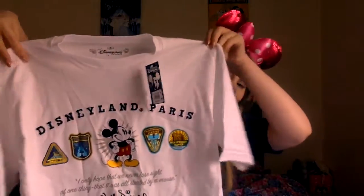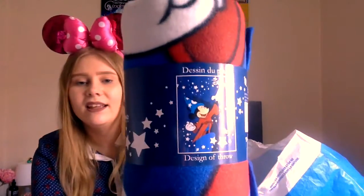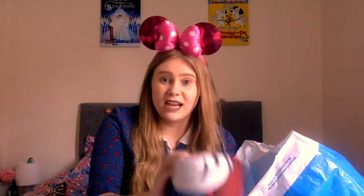Moving on to the next bag now. The first thing I have in here is a blanket - it's a rolled-up fleece blanket and it's got Sorcerer Mickey on it. It was supposed to be €19.99, but when you spend over a certain amount - I think it's over 30 euros - you can get either this blanket or a beach towel in the same design for €10. So I got it for €10, which I thought was super cute. I can just chuck it on my bed and get cosy with it.